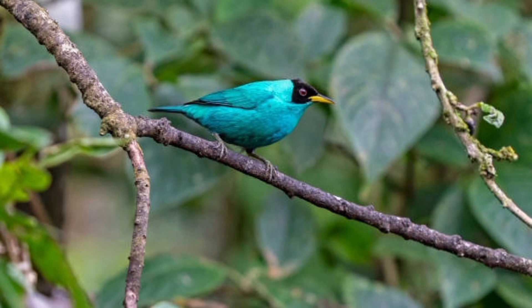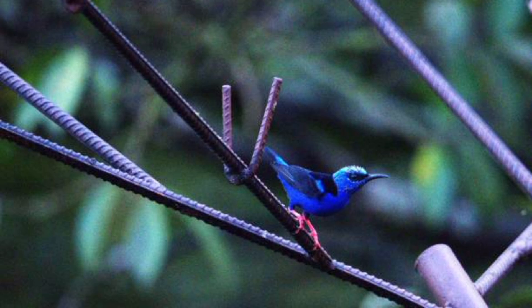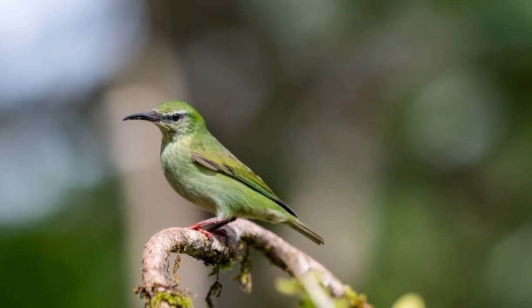14. They play a key role in pollination in their ecosystems. 15. Honeycreepers often visit the same flowers repeatedly, helping pollinate them. 16. They are important in maintaining the health of tropical ecosystems.